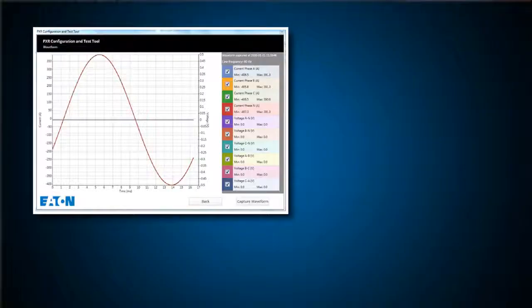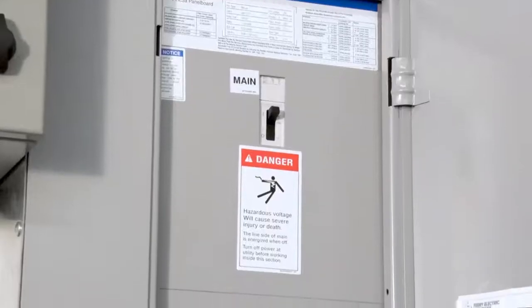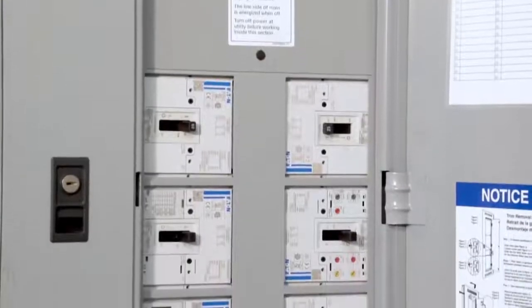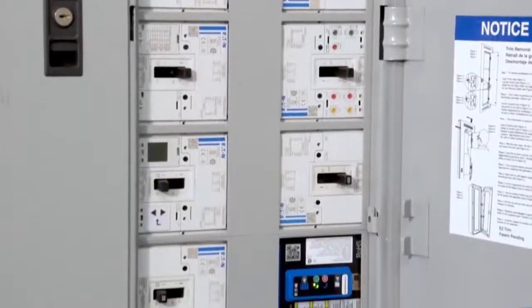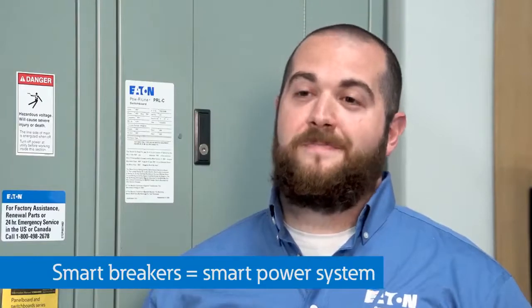Thanks to intelligent metering, Power Defense can be used to take a close look at actual waveforms and event data to troubleshoot power systems, such as investigating voltage sags, current inrush, looking at the effects of harmonics, and more. Assemblies can take advantage of this on just one main breaker or even a whole system of branch breakers, monitoring an entire building's worth of electrical loads. Smart breakers help maintain a smart power system.